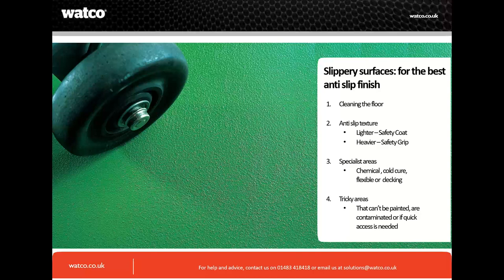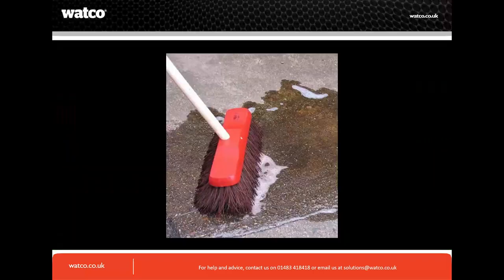Now let's talk through solutions for your slippery surfaces. First, clean the floor. It sounds basic but it's one fundamental thing you can do. We offer Bio-D, for instance, which can go on painted and non-painted surfaces, and Concrof — a very powerful cleaner we recommend for bare concrete. Use the appropriate cleaner for the surface; you don't want something too aggressive agitating an existing coating.